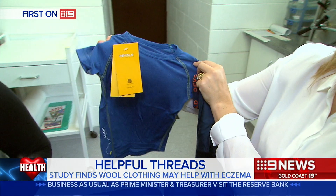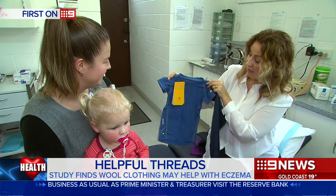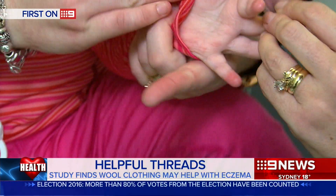Wool could be back in fashion for eczema sufferers, just in time for winter. A new study has found superfine merino threads may actually help the irritating condition. Many eczema sufferers avoid wearing wool in the belief that it exacerbates the irritation, redness and inflammation associated with the condition. But a new study suggests modern superfine merino wool is tolerable for eczema sufferers and may even improve the condition. The finding is by Associate Professor John Sue of the Australasian College of Dermatologists.